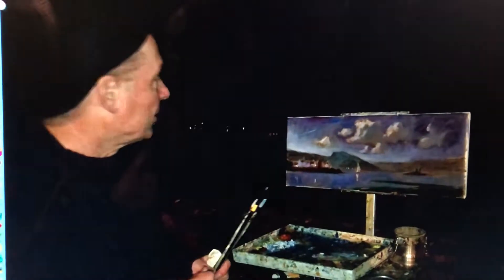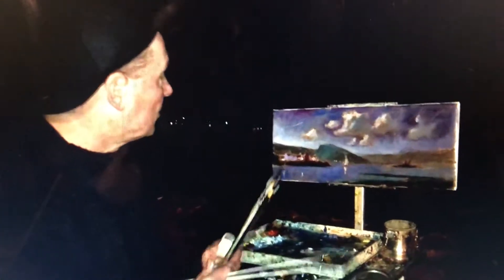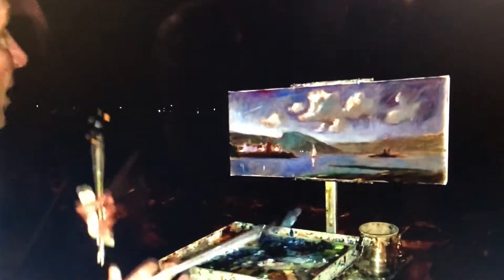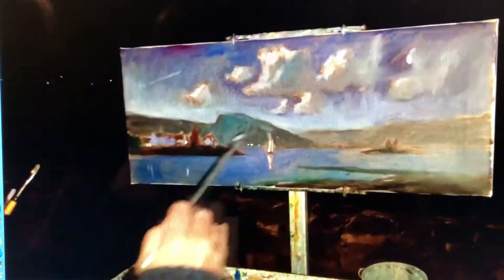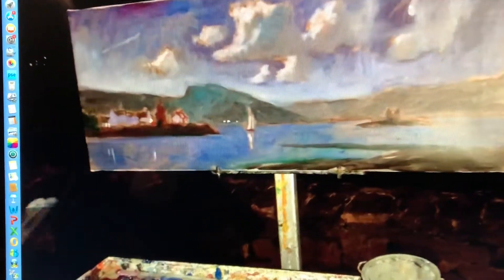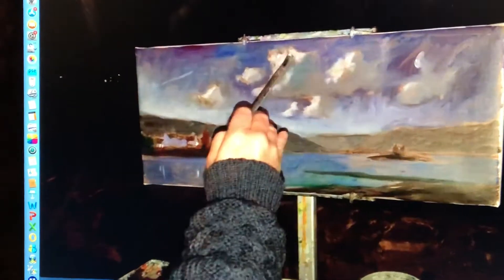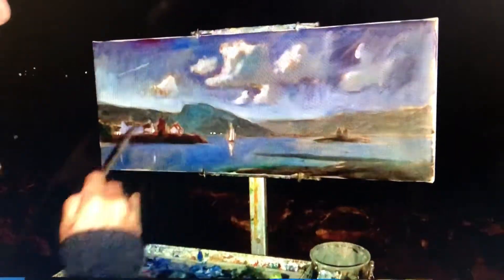I started this painting when it was still late in the afternoon so I could see the details in the houses and get the composition blocked in. But now I'm just doing it from memory more or less. I'm working completely in tones — blues, grays, and mauves. I've invented the clouds, which I sometimes do, based on observation from previous painting experiences or just looking at them.